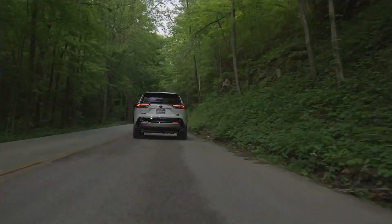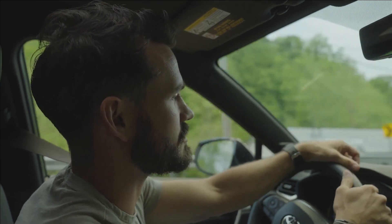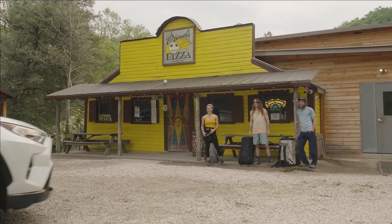We just left the farm and we're meeting up with a good buddy of mine, Jamie. He's going to introduce me to his friends who are going to be climbing today.